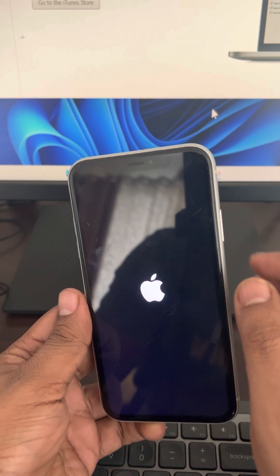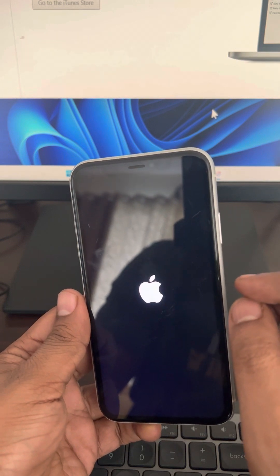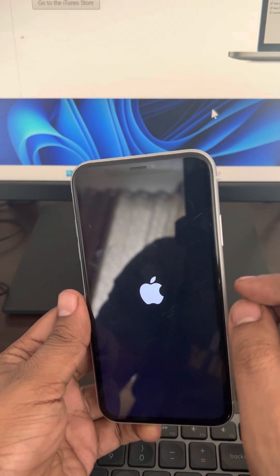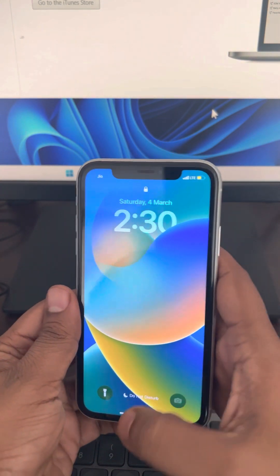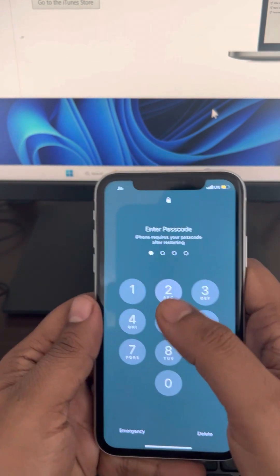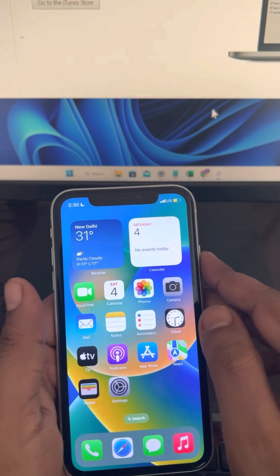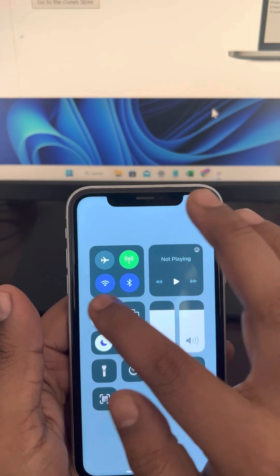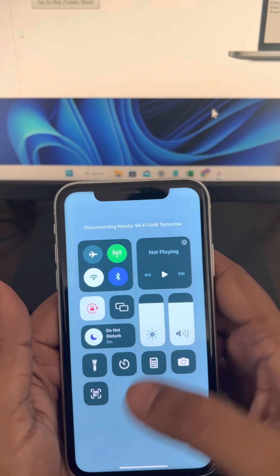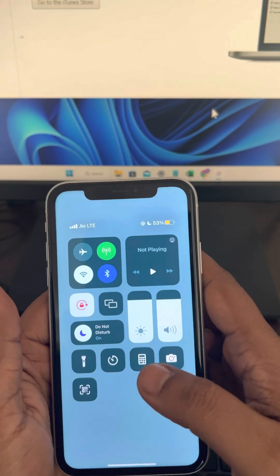Now try again and see whether your problem is fixed or not. If it is not fixed, there is one more thing you can do — switch to your mobile data. If you are using Wi-Fi, just turn off the Wi-Fi and try again using your mobile data.